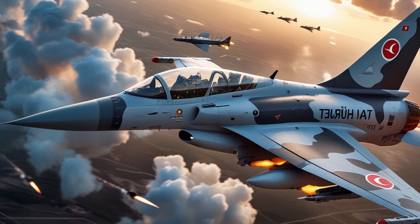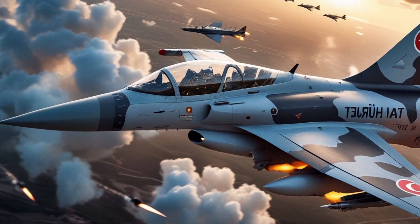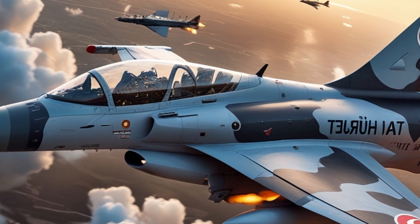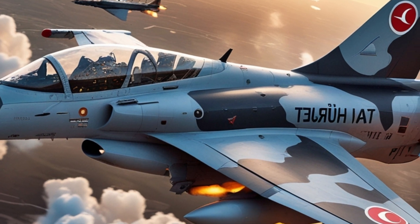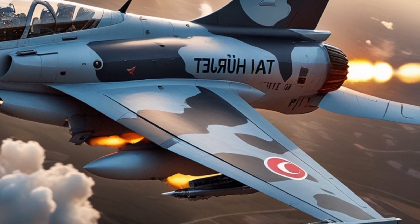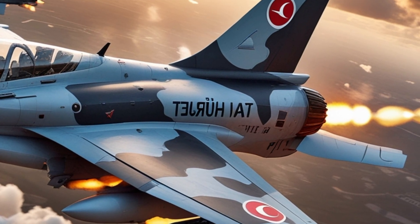Whether you're a defense enthusiast, an aviation geek, or just love high-performance machines, the 2026 TI Herjit is a name you'll be hearing a lot more. It's not just a plane — it's a platform that's soaring toward the future at supersonic speed.